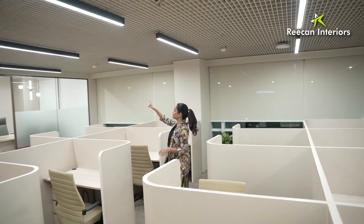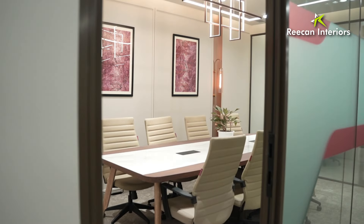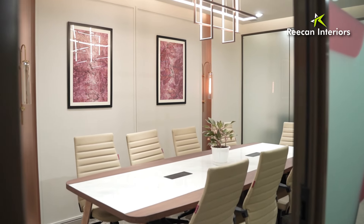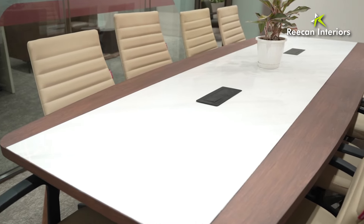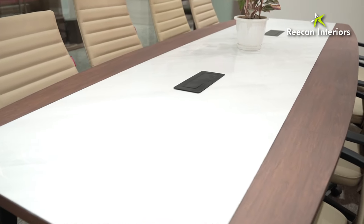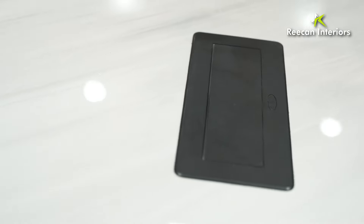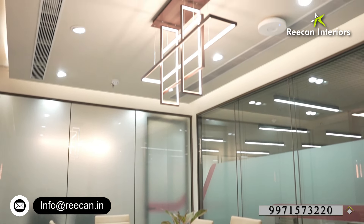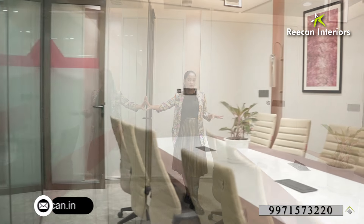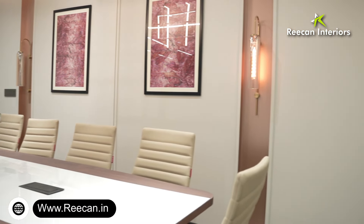Let me take you towards one of the conference rooms. If you notice, on the table we have a dual tone concept of veneer and stone which is quite unique. We also have a pop-up box here and have added a touch of green in the center. The chairs are all leather, and right over here we have dual glazed glass for soundproofing throughout the conference room, as well as privacy.